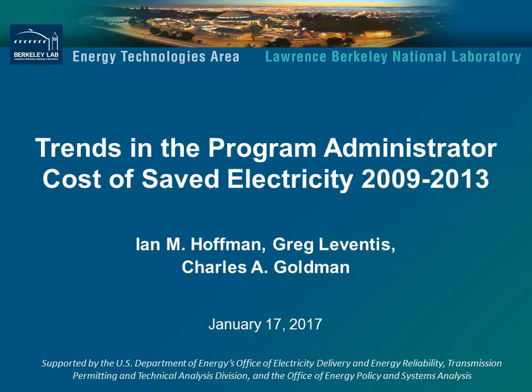Our speaker today is Ian Hoffman. Ian has been a researcher here in the Electricity Markets and Policy Group for seven years. He has a Master's Degree in Energy and Resources from the University of California at Berkeley, and he specializes in analysis of energy efficiency policies and programs, including data on energy efficiency programs nationwide. So I'll turn it over to you, Ian.